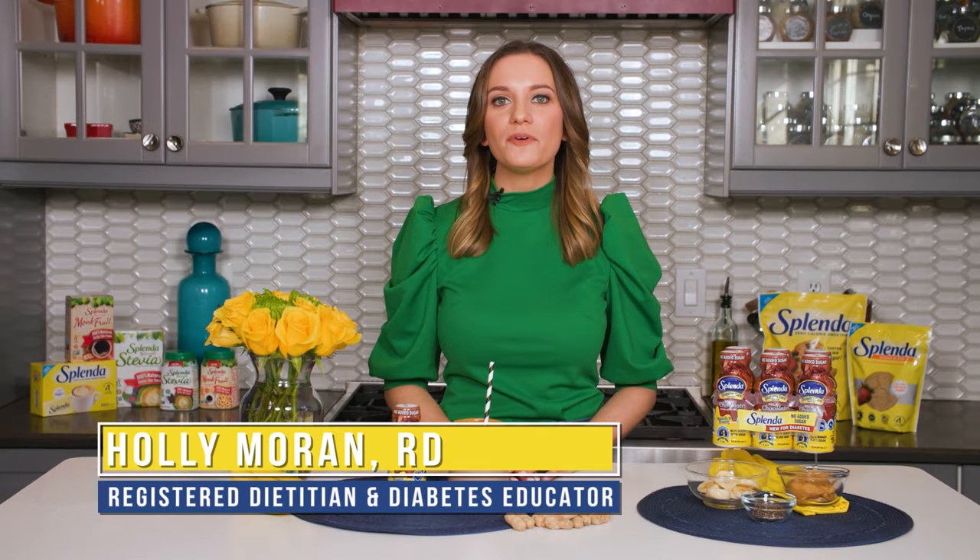Hi there! I'm Holly Moran. I'm a registered dietitian and a diabetes educator with Splenda. One of my favorite food combinations is chocolate and peanut butter. So take a look at this delicious and creamy smoothie. I'm gonna take a sip. So good.